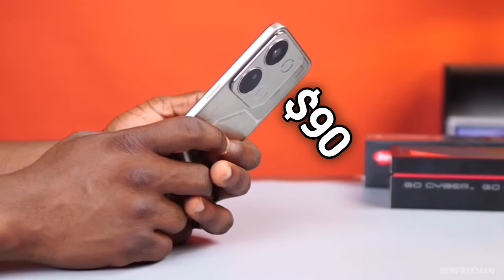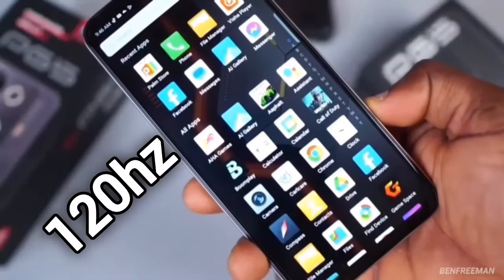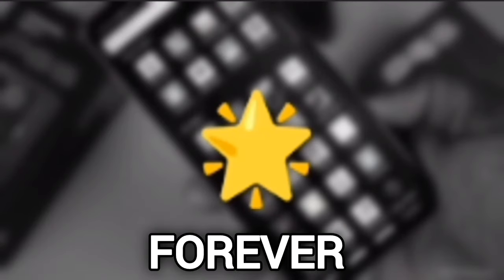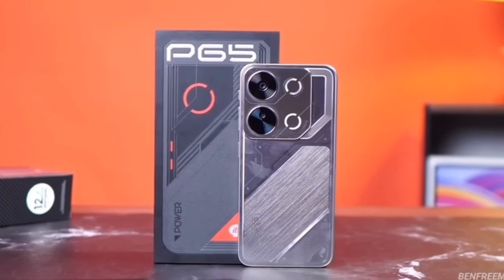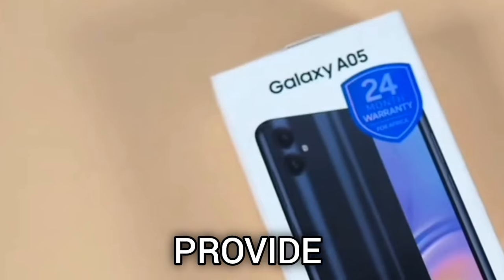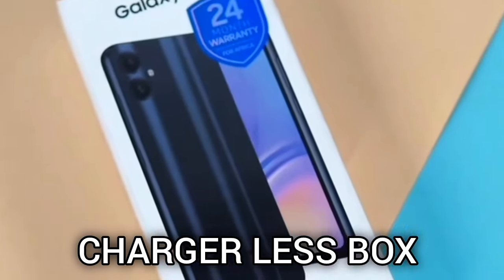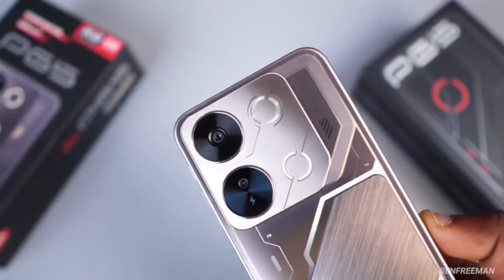For context, at $90 this P65 brings in a 50MP high-res camera, a 120Hz display, as well as one feature which has the potential to revolutionize smartphones forever — and I'm not even exaggerating. When I first saw this packaging I was immediately invested in how different this phone is trying to be from the others. At this price, somehow, some way, this $90 ITEL smartphone even added something new.